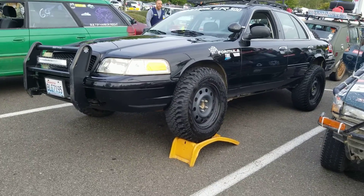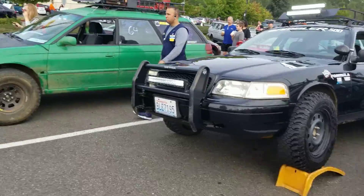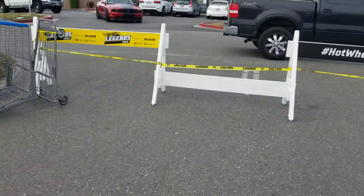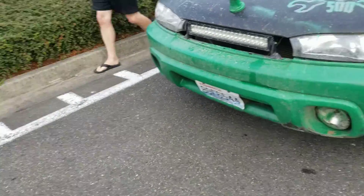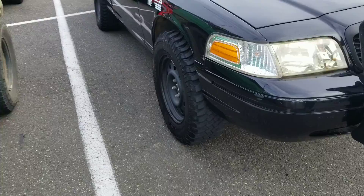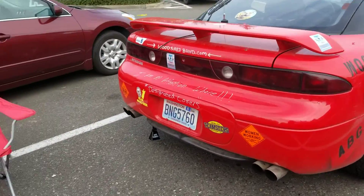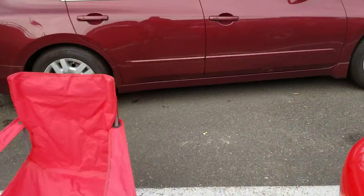Victoria. That is awesome. Little Suzuki. Mitsubishi 3000 GT. This way.